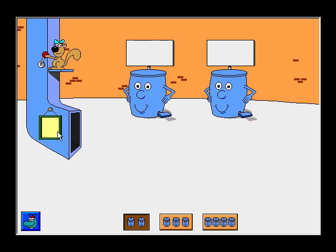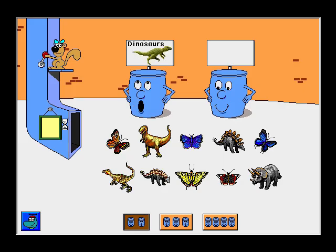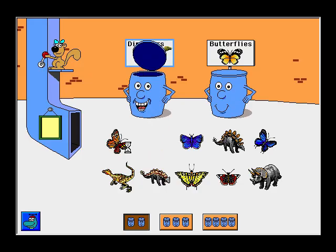Hello! Dinosaurs, butterflies. Let's sort some pictures. Tyrannosaurus — sorted into Dinosaurs. Thanks!